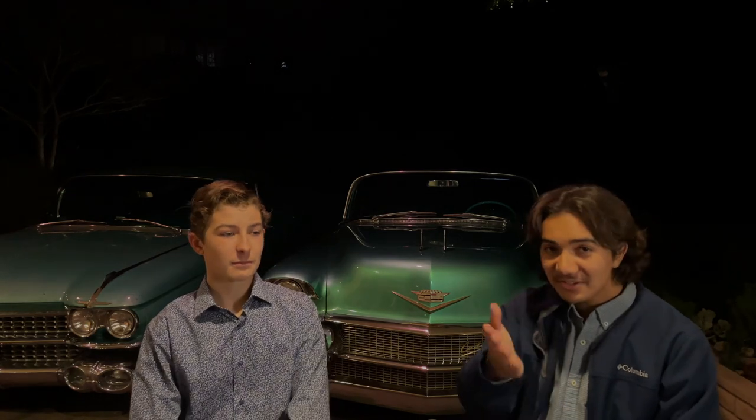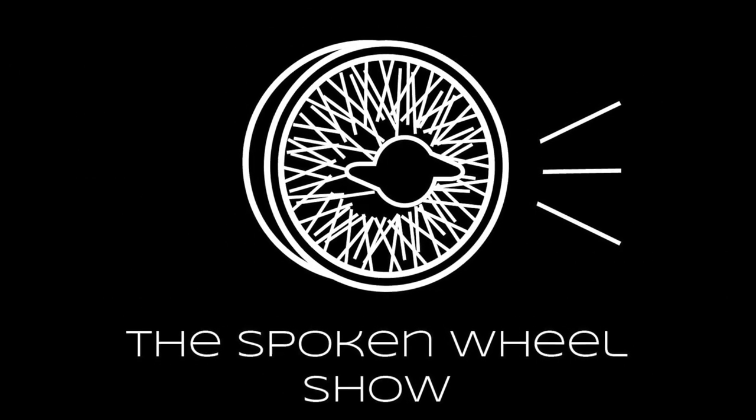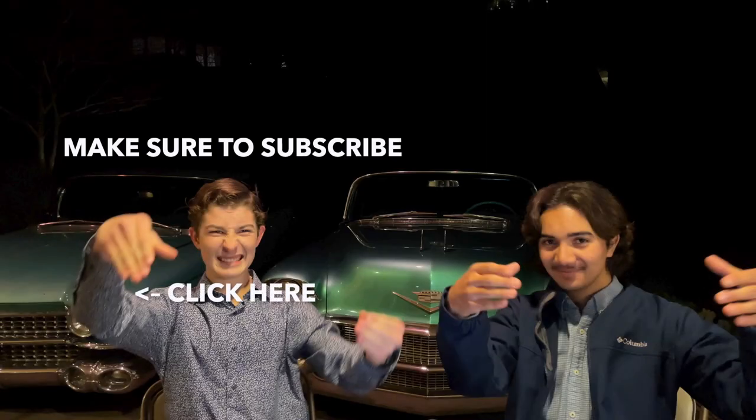That was Episode 5 of The Spoken Wheel Show. Hope you guys enjoyed this video — if you haven't yet, please subscribe to the channel for more content. I'm Joey and I'm Derek, thank you for watching. We'll see you next time — it might be a long time again, but hopefully you're still subscribed.